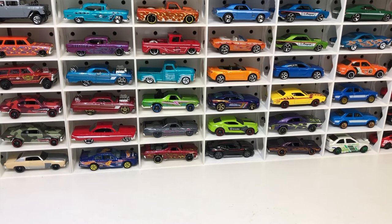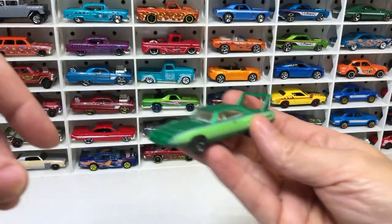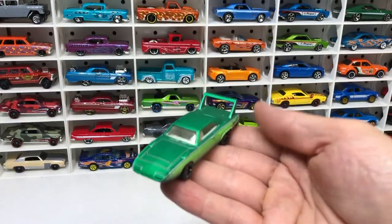Here we go for Hot Wheels haul number 10 — a bit of a different one today. This haul consists entirely of op shop finds. These came in bags of five or so cars for a couple of dollars, and I picked up several bags. So let's begin.